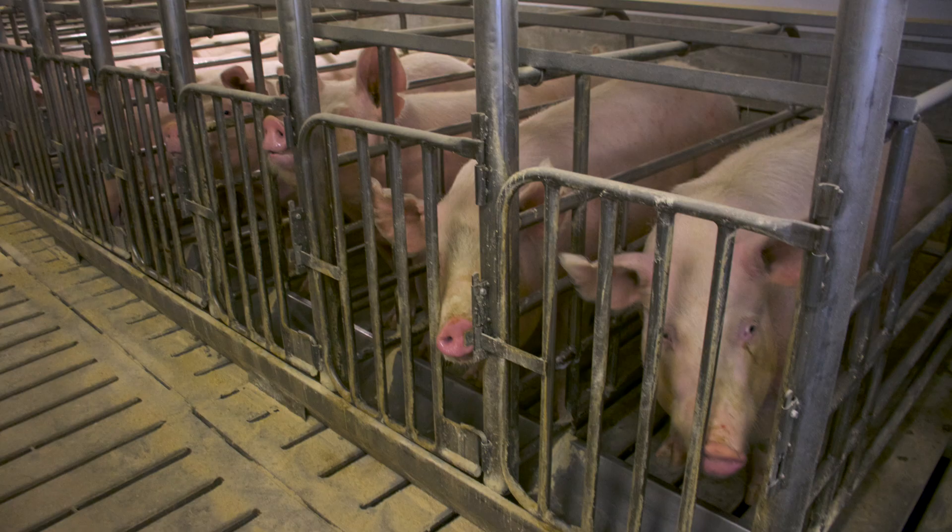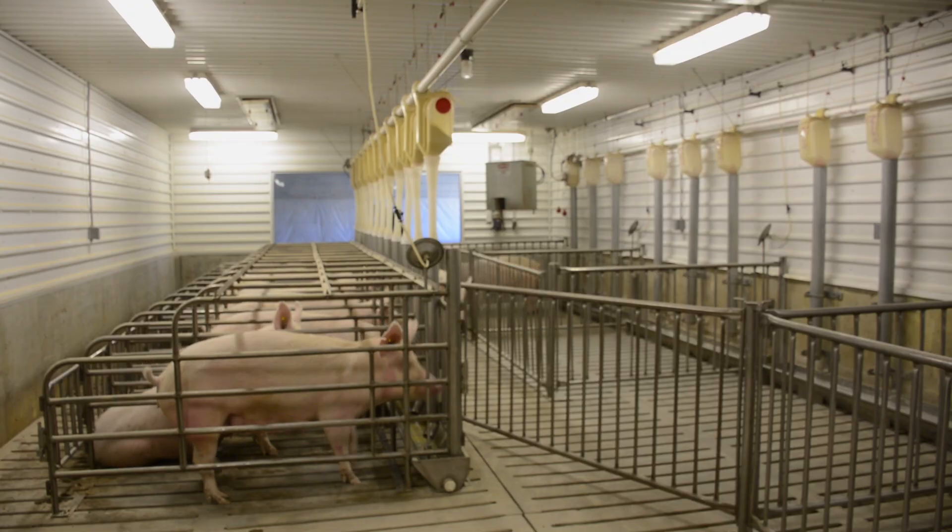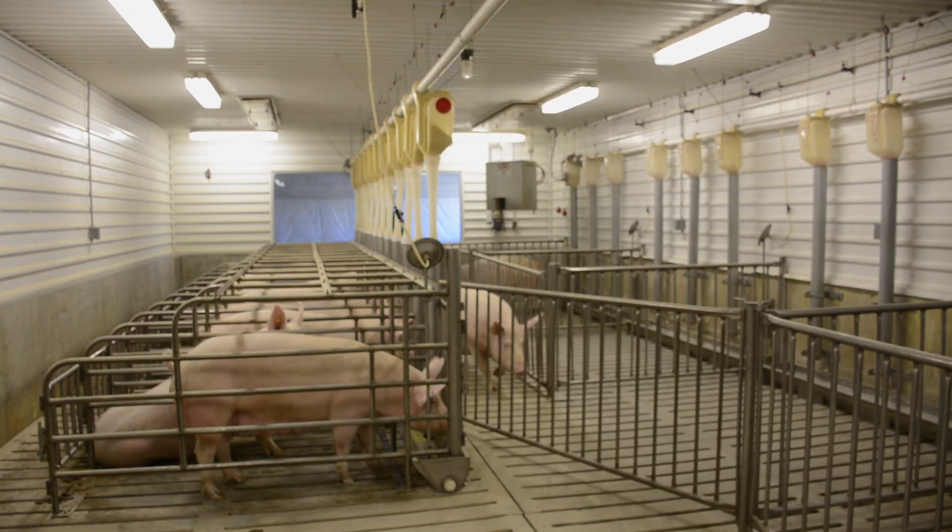We really don't want them to turn around, just from a sanitation standpoint, and of course that also would lead to much bigger facilities. Some people don't like the idea that the sow can't turn around.